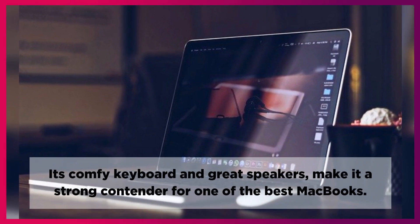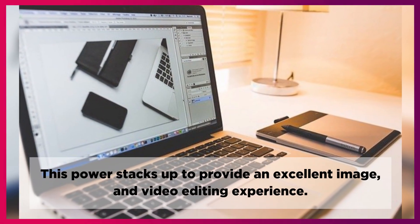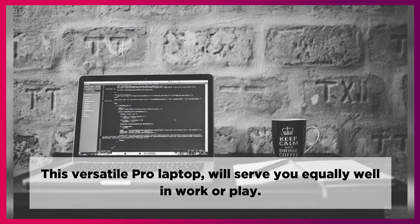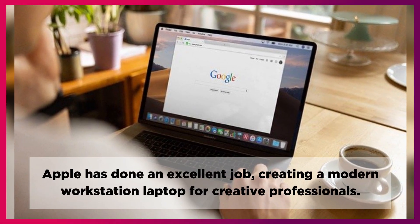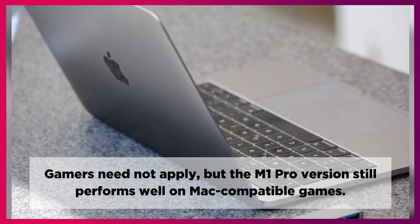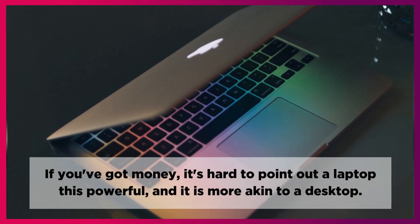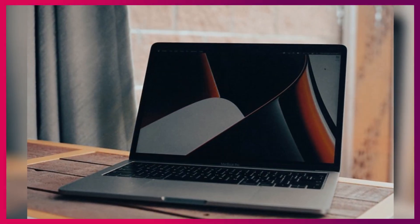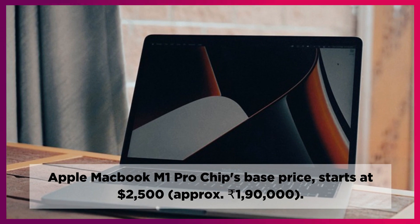Its comfortable keyboard and great speakers make it a strong contender for one of the best MacBooks. This power stacks up to provide an excellent image and video editing experience. This versatile Pro laptop will serve you equally well in work or play. Apple has done an excellent job creating a modern workstation laptop for creative professionals. Gamers need not apply, but the M1 Pro version still performs well on Mac-compatible games. If you've got money, it's hard to point out a laptop this powerful — it is more akin to a desktop. The Apple MacBook M1 Pro chip starts at $2,500, approximately ₹190,000.